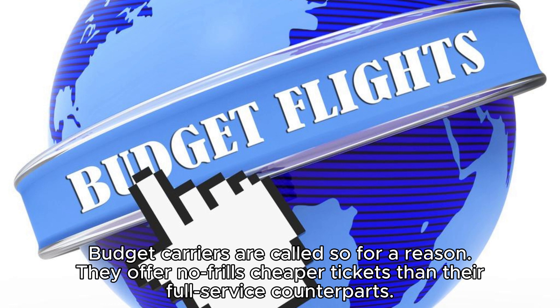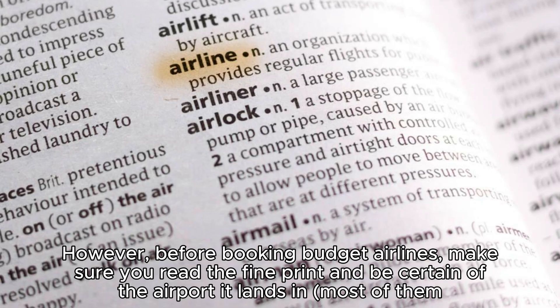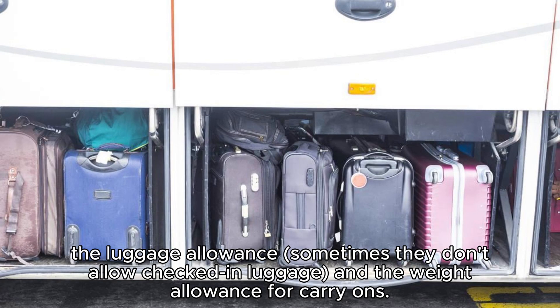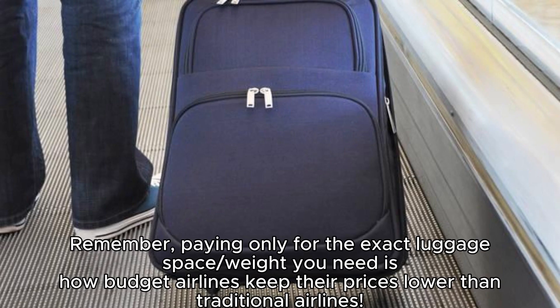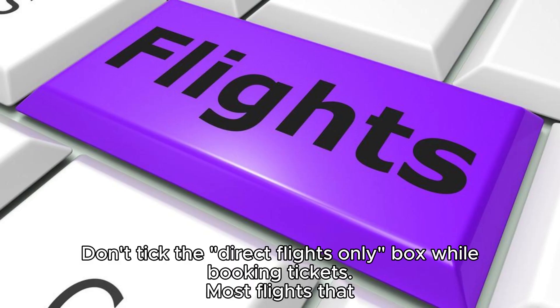Hack 2: Befriend budget airlines. Budget carriers offer no-frills cheaper tickets than full-service counterparts. You may not have ample legroom or meals on board, but you'll be saving big bucks. Before booking, make sure you read the fine print and be certain of the airport it lands in — most fly to smaller airports out of town. Pay attention to the luggage allowance; sometimes they don't allow checked-in luggage. Paying only for the exact luggage space you need is how budget airlines keep their prices lower.